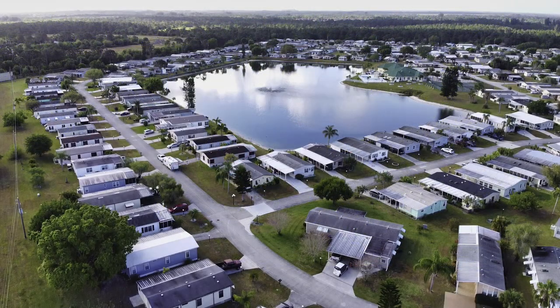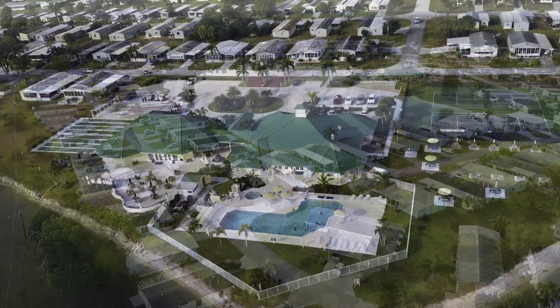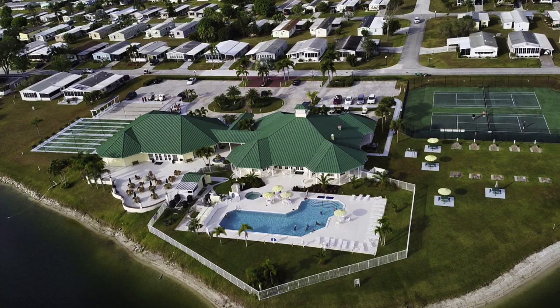Golden Ponds is a large community at 390 lots. It has the amenities typical of all resorts and a few of its own unique features. 55+ dominates this category, but there are family parks this size around the state. Lot rents in these resorts range from a little under $500 a month to as much as $1,000 or more.